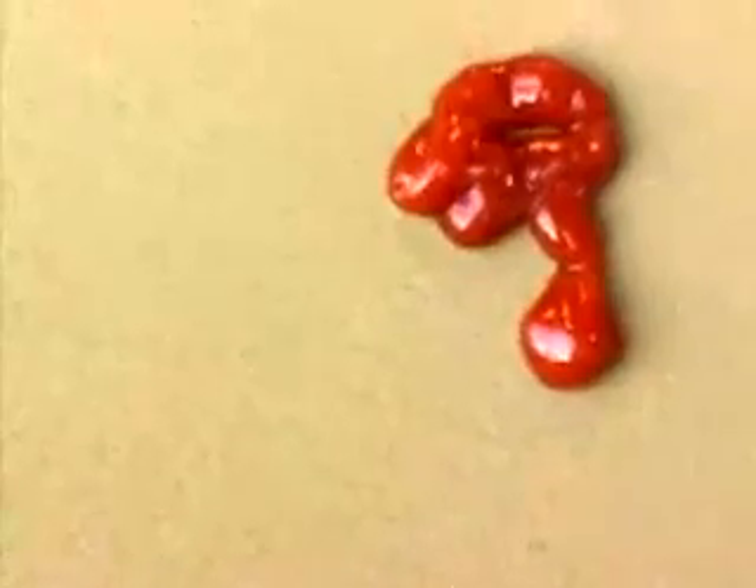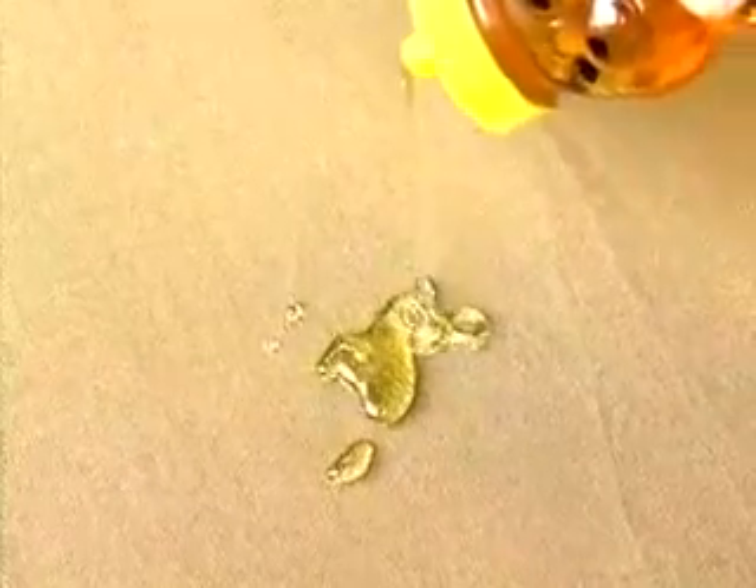Nothing wants to stick to the nano-treated surface. Using Doggone Smart technology, our fabrics contain nanosphere, the remarkable textile finish based on nanotechnology.